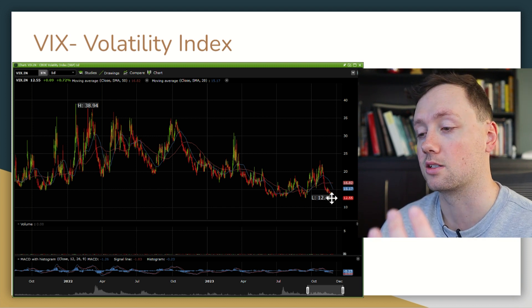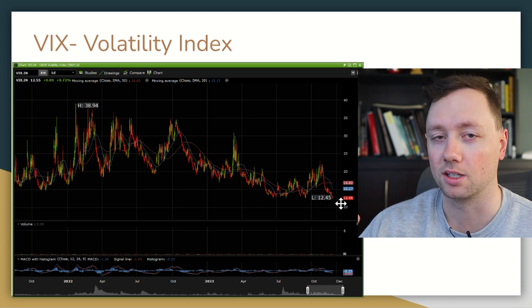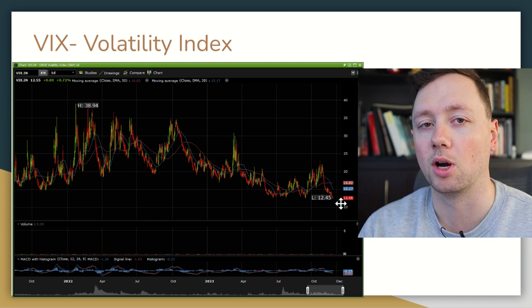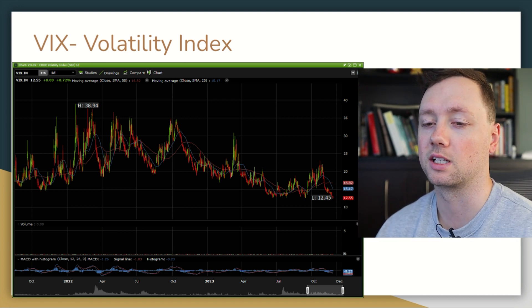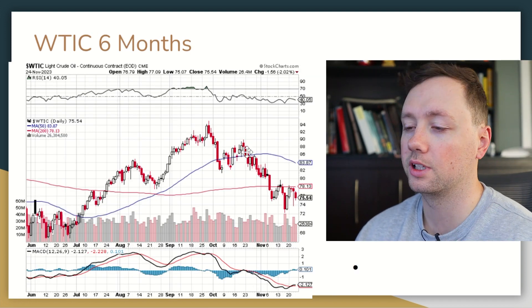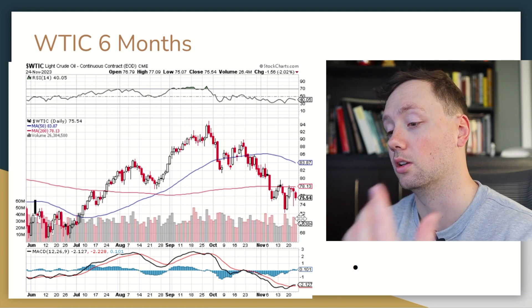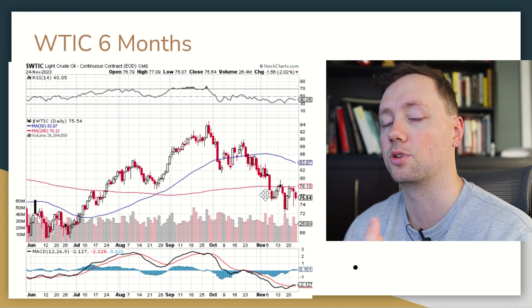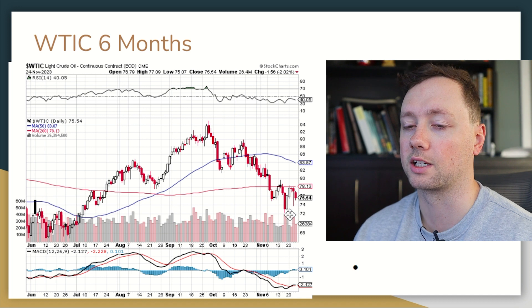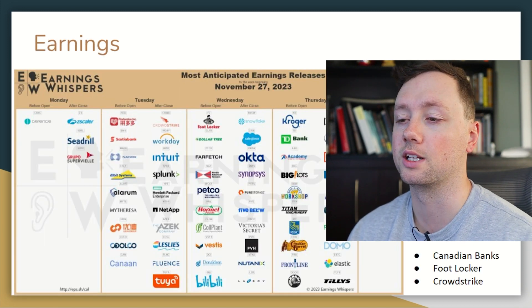The Volatility Index, or VIX, is also dropping lower, which basically means the market is settling. There's not a ton of volatility and there's less worry about a market crash now compared to four weeks ago. When we look at the price of oil, we are definitely in a bearish trend — we have crossed below our two moving averages and we continue to set lower and lower lows. We do have a crossover of the MACD which is a little bit positive, but it is still way too early to buy into oil and gas stocks right now.